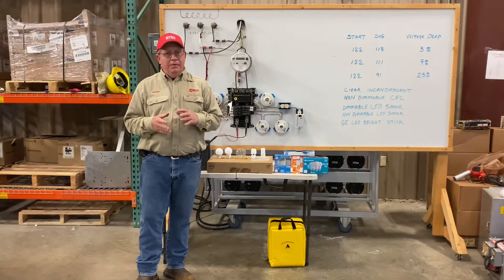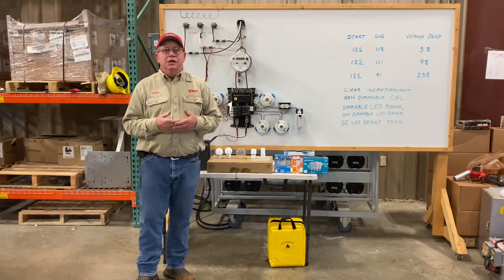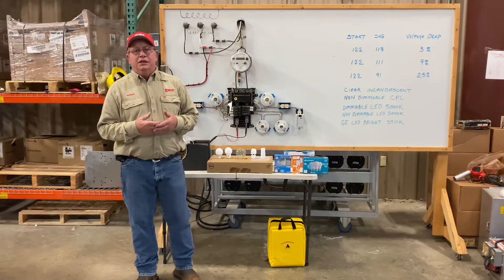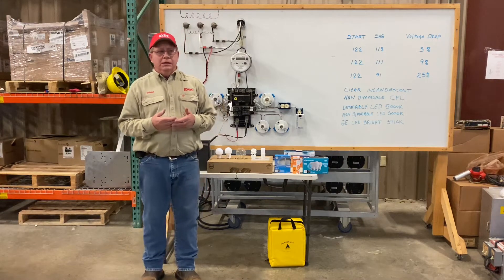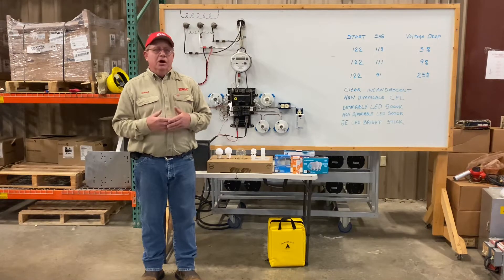All of them have pros and cons and what we're going to do today is show what our membership will see before they call us — when they think they have a problem. A lot of times it's associated with their air conditioning compressors. The large house on a 15 kVA transformer with locked rotor current at 150 amps can't do anything but draw the line down.